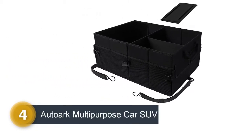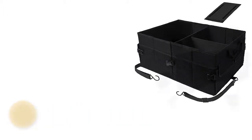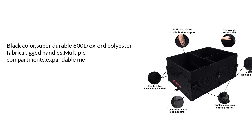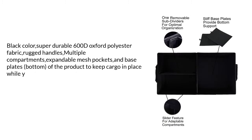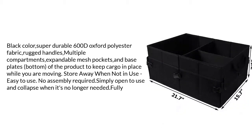Number 4: a car and SUV multi-purpose organizer. Black color, super durable stir fabric, rugged handles, multiple compartments, expandable mesh pockets, and base plates on the bottom to keep cargo in place while you are moving. Easy to store away when not in use — no assembly required. Simply open to use and collapse when no longer needed.